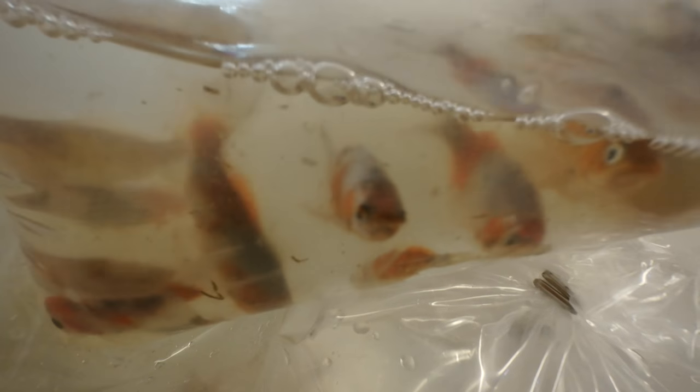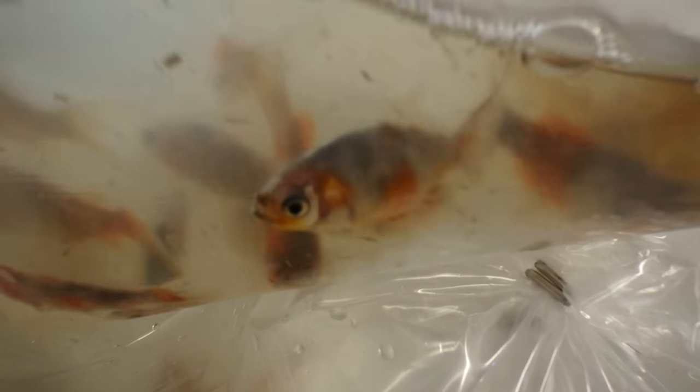Box number one - we have medium shubunkins. It's coming into pond season now, so we will sell more and more goldfish and koi. We also have a small size shubunkins - actually quite a bit of variety in there. Nice. I have a customer coming in to buy 30 of them for their new pond.